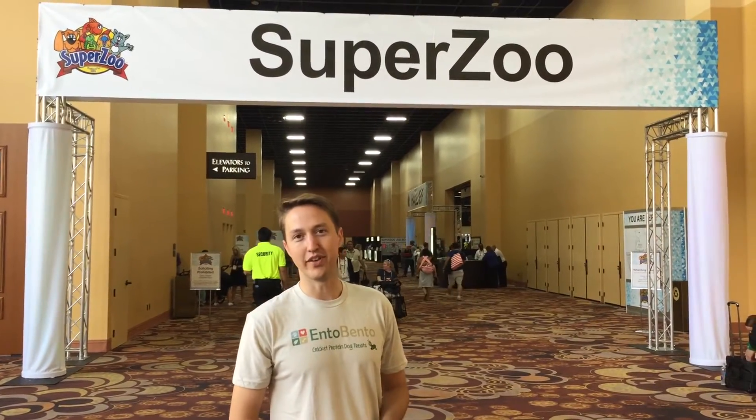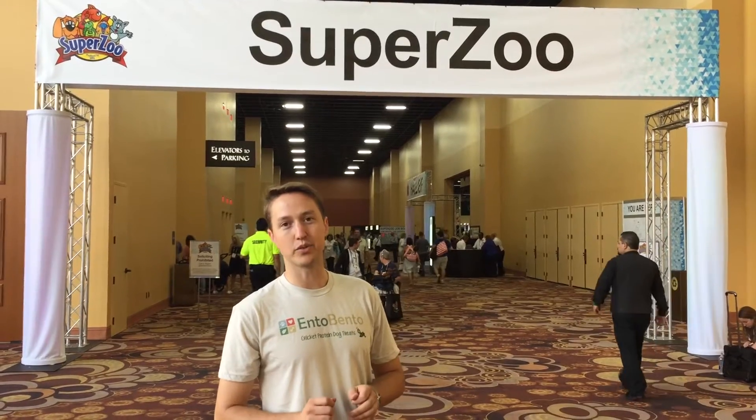Hey, I'm Chris from Mento Mento. We're here at SuperZoo in Vegas. We're asking people how many gallons of water it takes to produce one pound of beef.